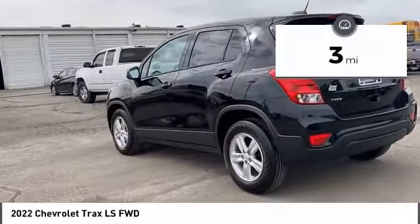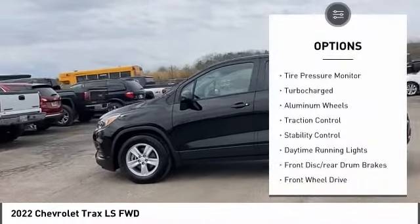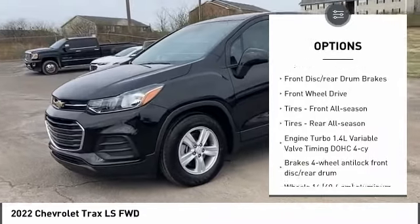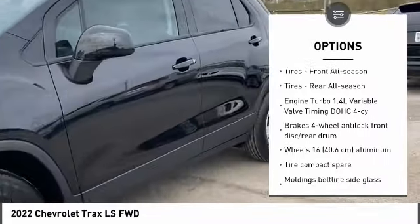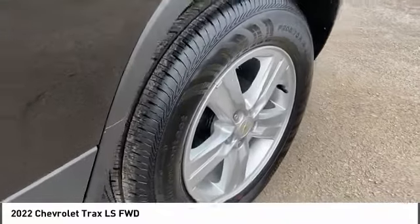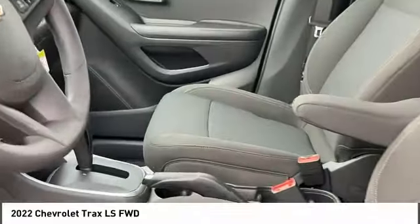This vehicle has less than 100 miles. Here are some of this vehicle's great options: tire pressure monitor, turbocharged, aluminum wheels, traction control, stability control, daytime running lights, front disc, rear drum brakes, FWD, front all-season tires, rear all-season tires.